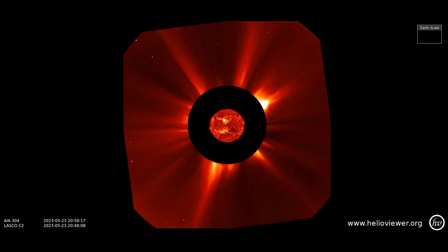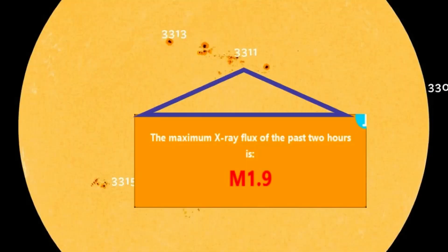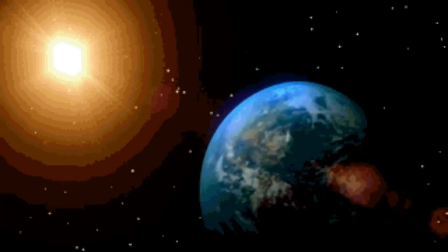CMEs have erupted from both sides of the sun, with the largest erupting from the eastern limb. There was an Earth-facing CME today that occurred at 5pm UTC. A weak M-class solar flare would only have minor effects on Earth, while a strong M-class could cause moderate effects that lead to a radio blackout for 10 minutes.